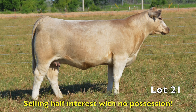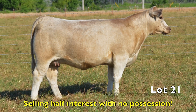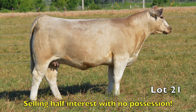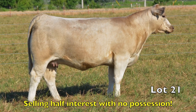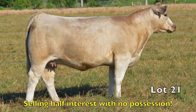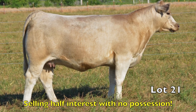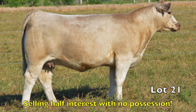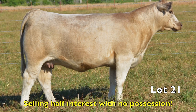Up next is Lot 21, the featured bred Hefford sired by Poker Face. As good as it gets is the best way to describe this phenomenal female. This Poker Face bred Hefford is one of the top individuals in the entire sale. She's double clean and triple good. Purchased from Casey Horn, we think so much of this outstanding female we'd like to remain partners on her and offer one half interest with no possession. This great female is bred to JR, Lot 21.